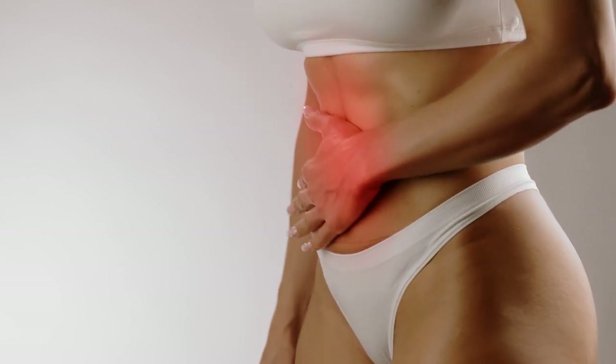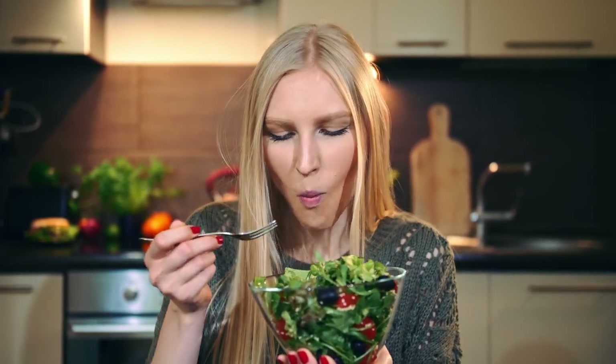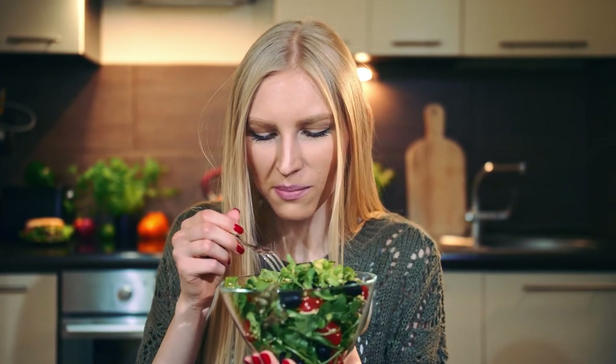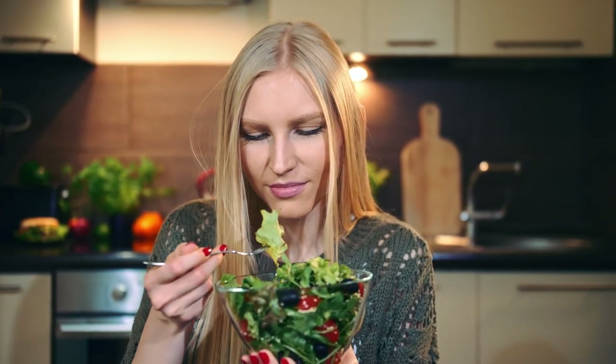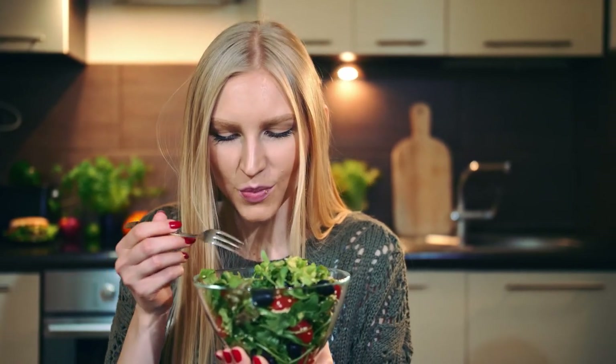When your uterus stretches because of the baby, the ligaments found on the uterus move as well. This can cause sharp and dull pain in the abdominal area.